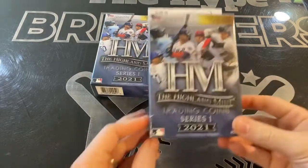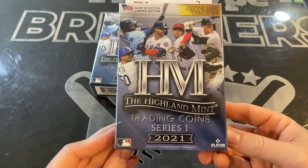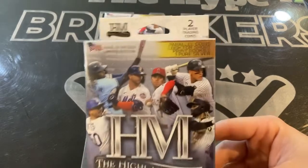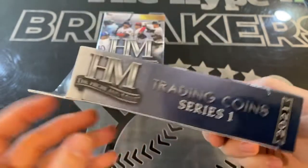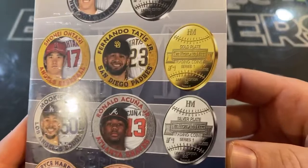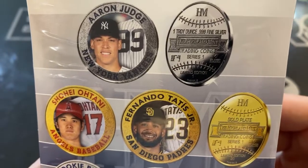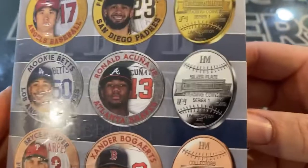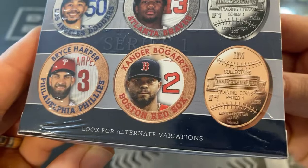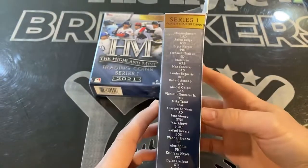Hey guys, the Hype Breakers are back with another product preview. We picked up the Highland Mint Trading Coins Series One to show you what you can expect. Each box comes with two coins. You're looking for short prints — there could be a silver one-of-one. The gold plate is limited edition to 30, the fine silver one troy ounce is the one-of-one, silver plate is out of 300, and the base is numbered to 3,000. Rookies are also short printed.